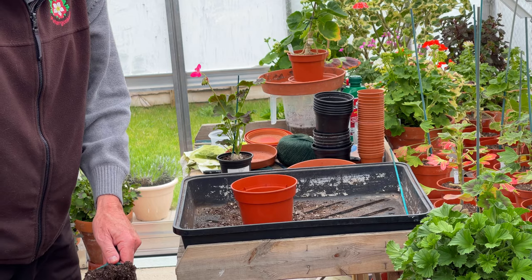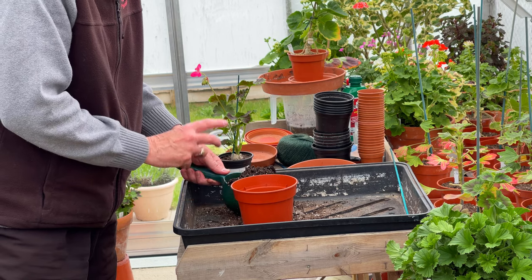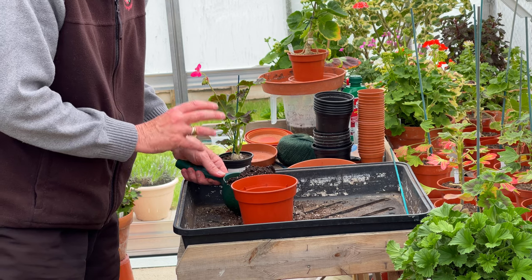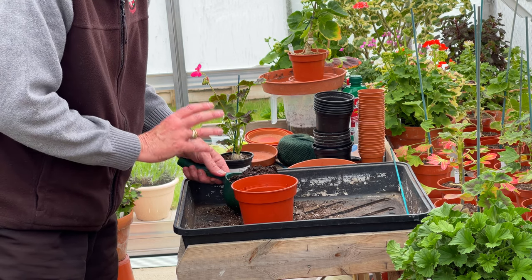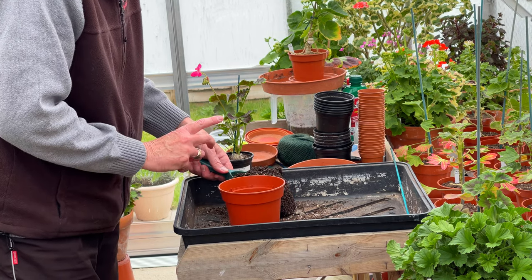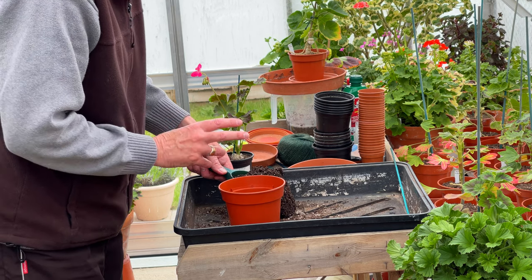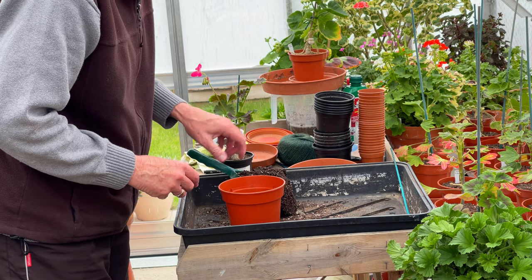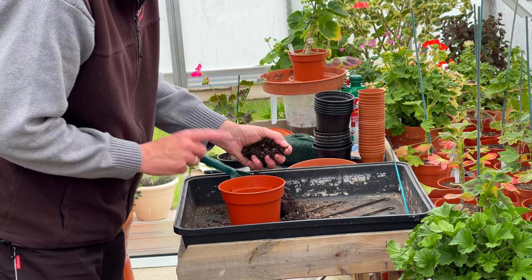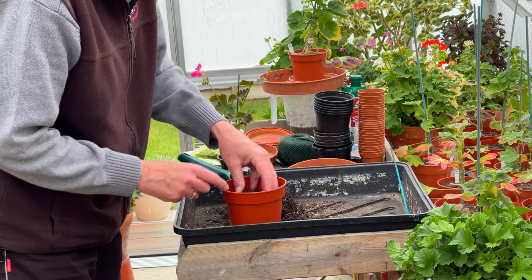One thing people do ask me about is compost. The key thing — and I've spoken about compost in the past — is ensuring you've got a lot of drainage material in there. What I do is use several parts of a proprietary compost, any type really, but one part of horticultural sand, one part of perlite, and one part of fine grit. That's my mixture for anybody wanting a quick answer.